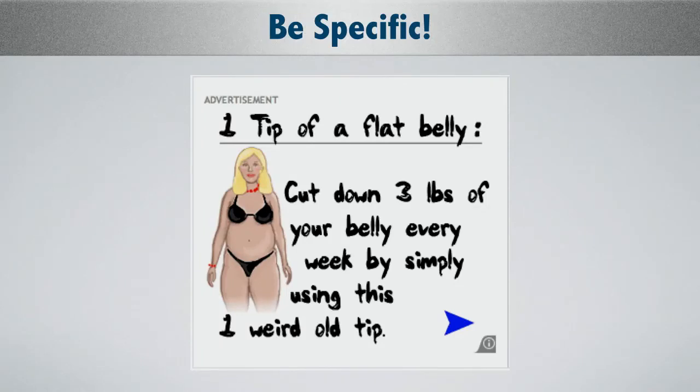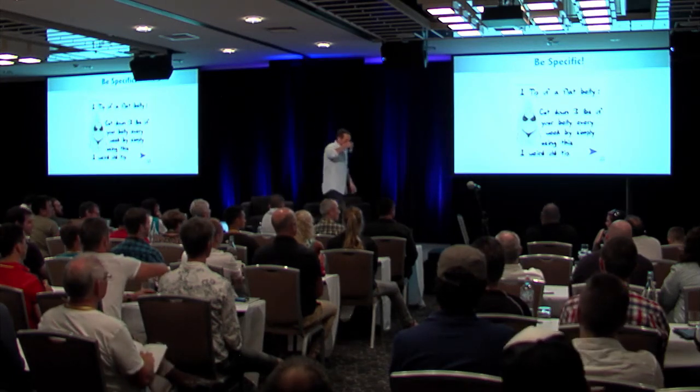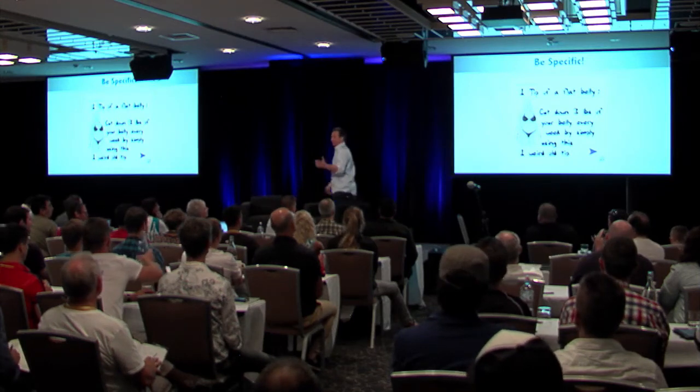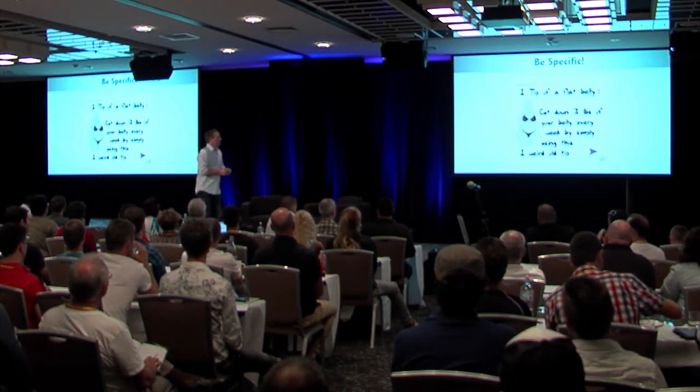'Cut down three pounds of belly fat every week by simply using this one weird old tip.' Mike Geary is one of the guys who originally coined it, but tons of different people use a different version of this. You want to know why they use it? Because it works. We're still seeing different versions of this come up. Notice those landing pages I was just showing you — a lot of them had a similar kind of theme: something very specific that you can really grab onto. One thing, one thing. Be specific.